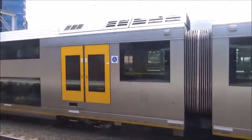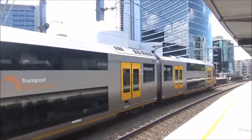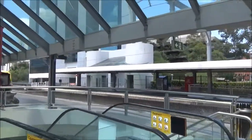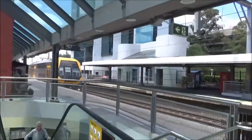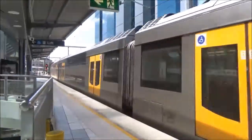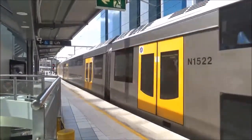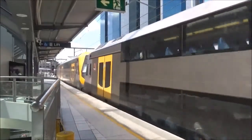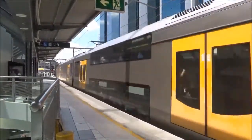There is an set that is about to terminate on platform number 3 and will form a city circle service. Let me just pan out the camera for you. M11 is the front four cars and M2 is the rear four cars.